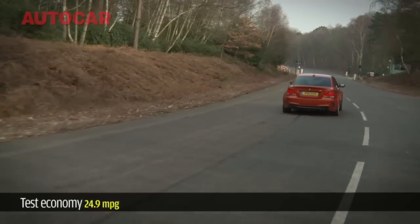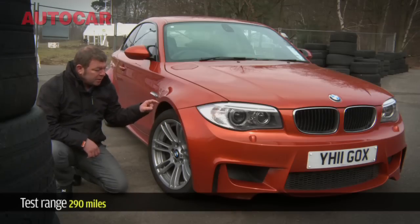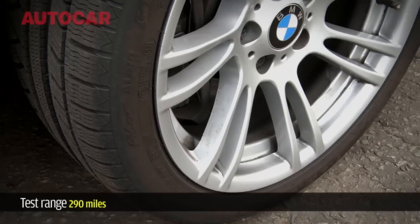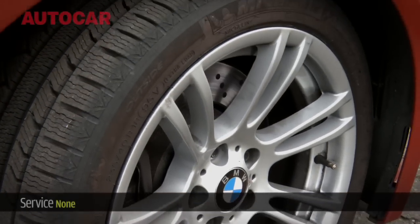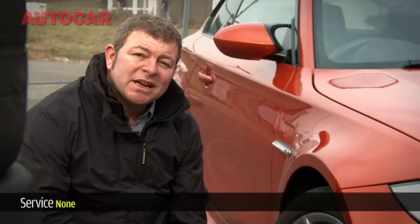Being honest, the ride quality is pretty poor on UK roads too. But that did improve a lot when we put on a set of 18-inch Michelin Pilot winter tyres. Bear in mind that they do add £1,900 to the price.